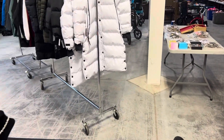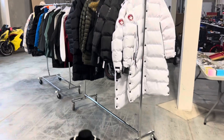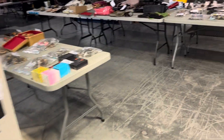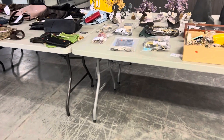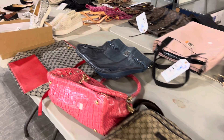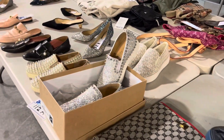We've got all kinds of designer clothing in here. Racks full. Jewelry, costume jewelry, real jewelry, all kinds of designer purses, shoes — Jimmy Choo, Prada.